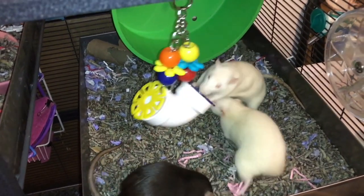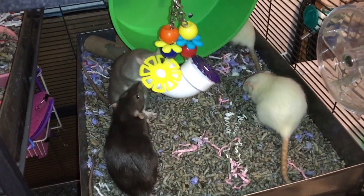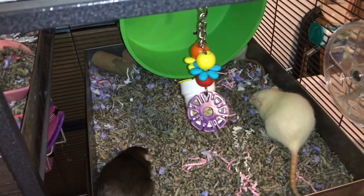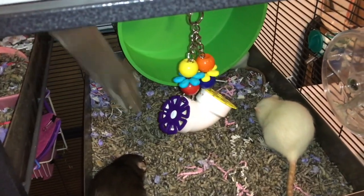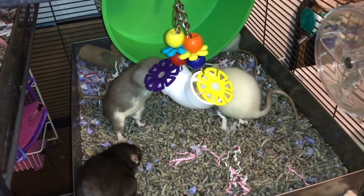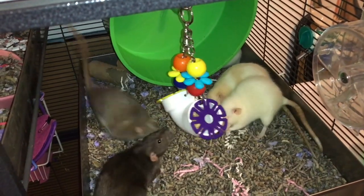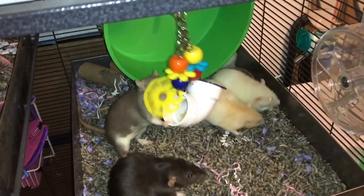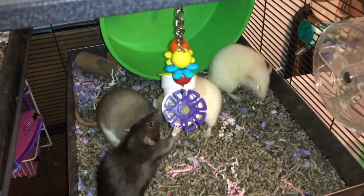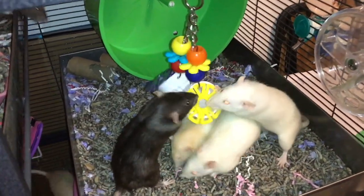My favorite thing about this toy is probably the fact that once the rat leaves and they are no longer propping up the lid, it will swing back into place and so the next time they go to get some more food they will again have to push up the lid. So it's not like some other foraging toys where once they open the drawer or maneuver the lid they'll just have free access to the treats. They actually have to keep interacting with the toy, which I think is a big benefit. Another nice thing is that it's very easy to clean and refill, so overall it's a very good toy for any rat cage.